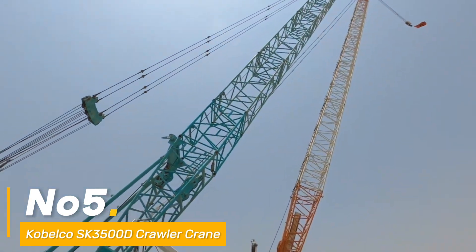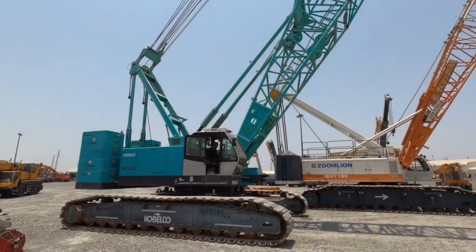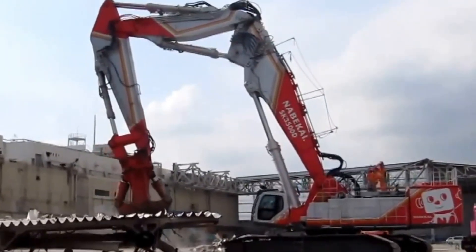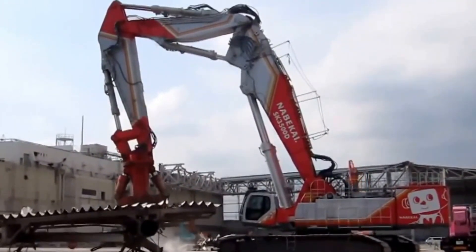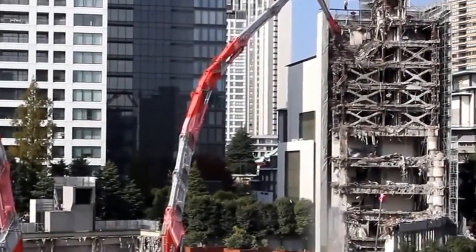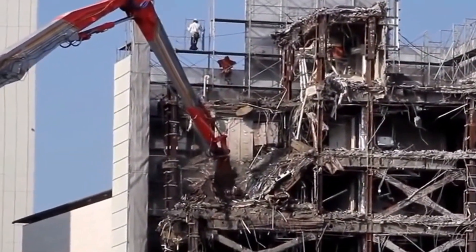Number five: behold the Kobelco SK-3500D crawler crane, a titan in the art of lifting and precision maneuvering, carrying a lifting capacity of 3,500 tons — it defies limitations with ease. Its telescopic boom reaches a staggering height of 790 feet, hoisting loads to vertiginous elevations. Imbued with cutting-edge technology, it's the definitive heavyweight in the world of cranes.